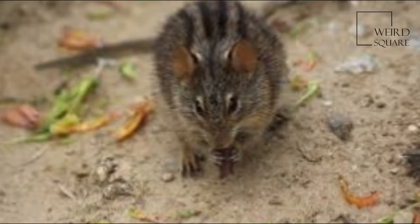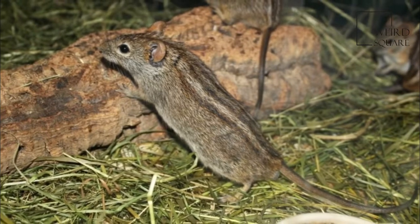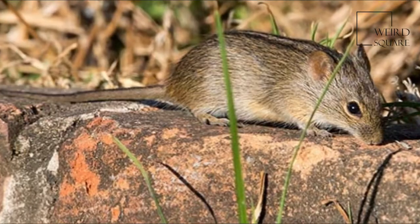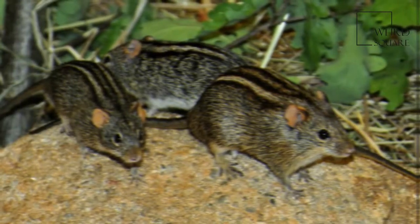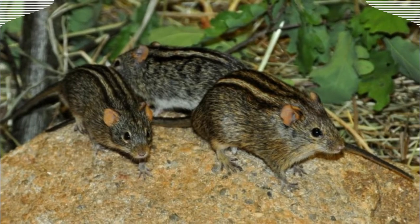Ignoring distinctions between species, Rhabdomys as a genus is widespread and abundant in the southern African sub-region. A few areas apparently do not support a population, but for the most part they occur patchily all the way from the southernmost Western Cape to northern Namibia and parts of Botswana, Mozambique, and Zimbabwe.